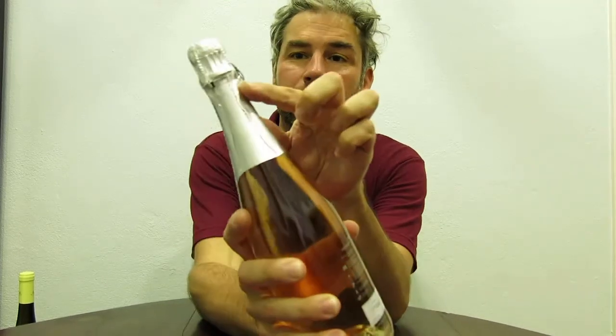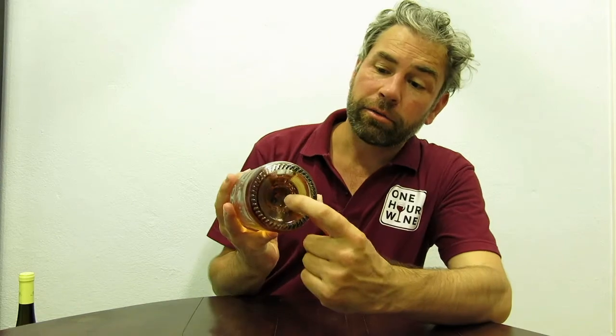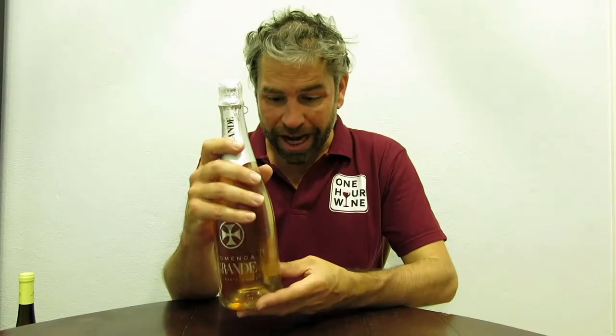The first bottle is clearly sparkling — why? Because we've got the cage. The cage holds the cork in against the pressure, and there's also a very pronounced lip that the cage catches on to stop the cork coming out, given that the wine has a lot of carbon dioxide dissolved in it. The other thing is it's very heavy, because the glass has to be thick to support the pressure of the wine. You can also see that in the depth of the punt, which gives the bottle more structural resistance.